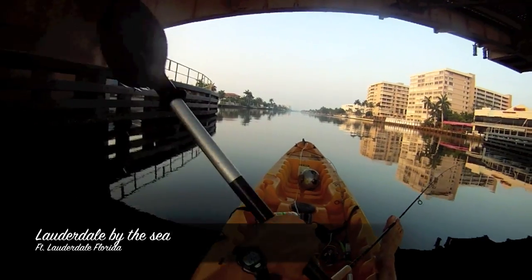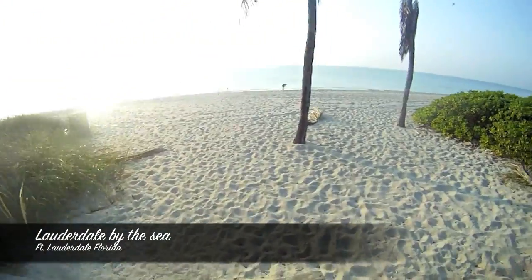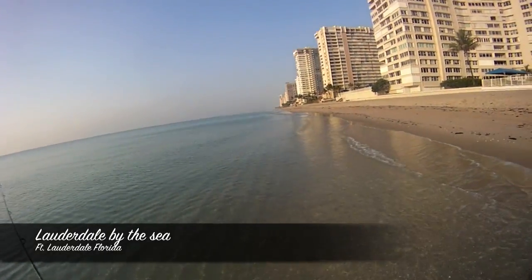Hey everybody, welcome back to 30 Miles Out, I'm Ty. I stumbled on some old footage I found from Fort Lauderdale last summer. It was too cool to not turn into an episode. So here you go — Lauderdale by the Sea.